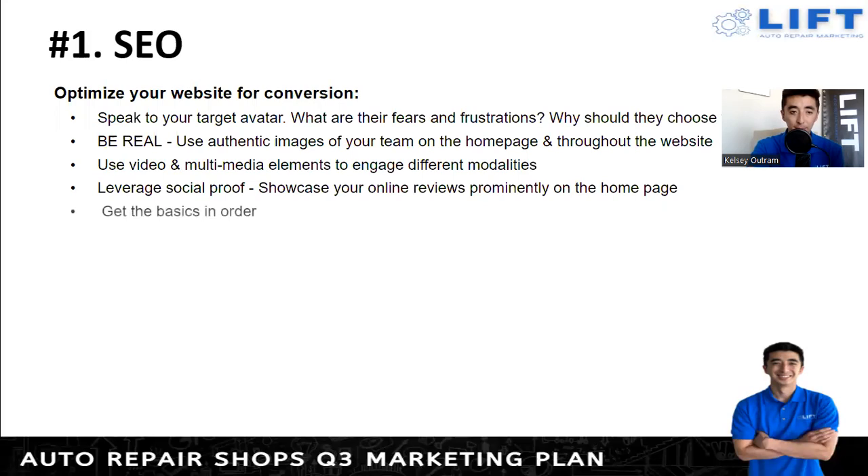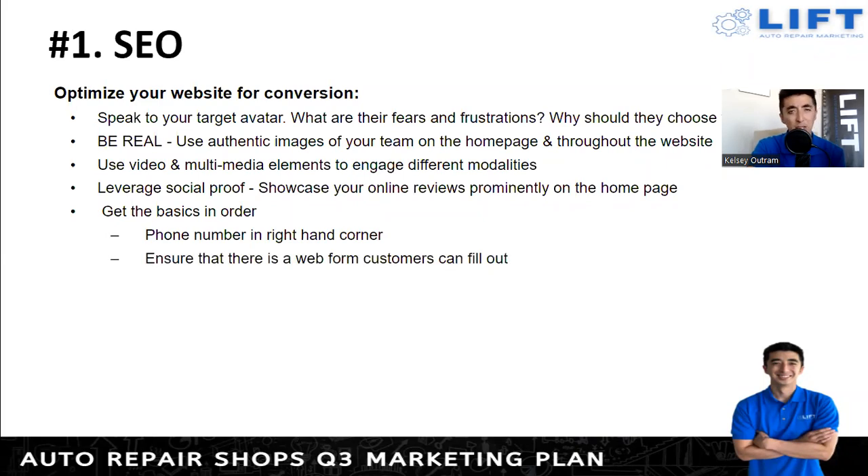Get the basics in order. Don't over-complicate things on the website — make sure it's clean, easy to maneuver, easy to read, and has a phone call or appointment button that's very easy to find. Put the phone number in the right-hand corner. Ensure there's a web form customers can fill out. Some people prefer calls, but in this day and age some aren't comfortable talking on the phone. Give them the ability to text you and fill out a form with their preferred date and time — then you can call to confirm. At least give them that chance rather than losing them to a competitor.